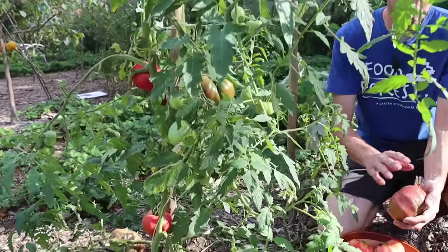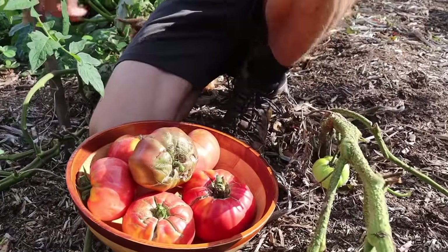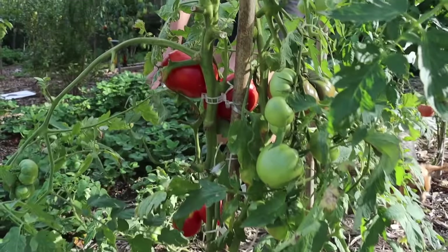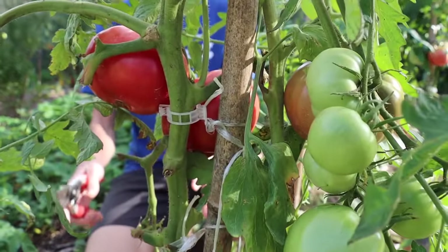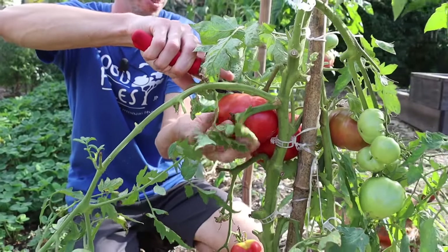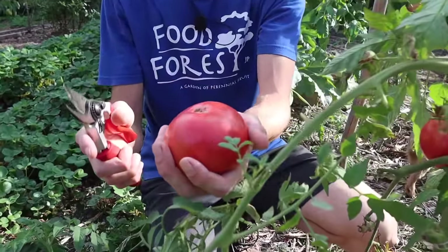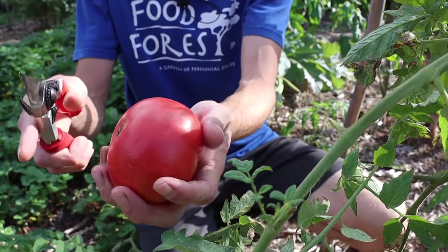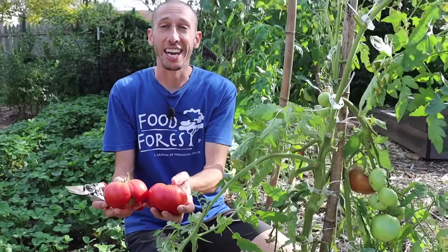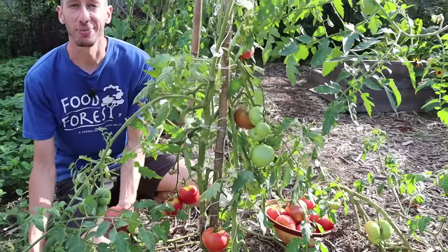Like this old Cherokee Indian variety, also known as Cherokee Purple — a good reliable one producing for me late as well. I allowed this one to sprawl on the ground, but it's doing well because it's on top of wood chips, not on the dirt. And here's the Rosa de Bern — an excellent tomato with delicious flavor. Look at that color, just beautiful. It's fall and we're getting all these beautiful harvests from the tomatoes.